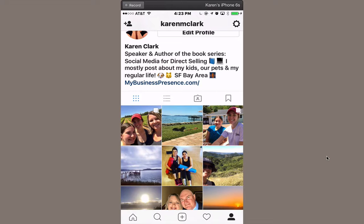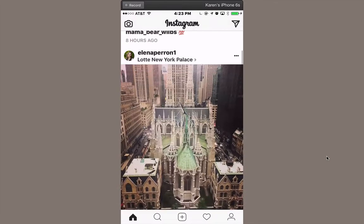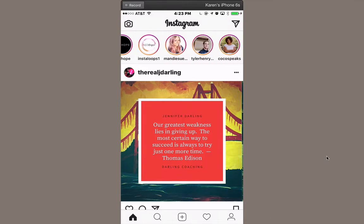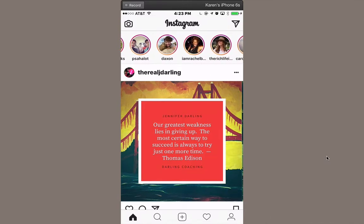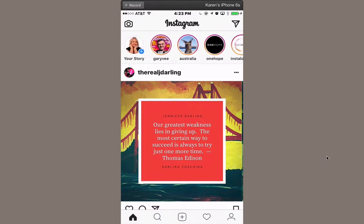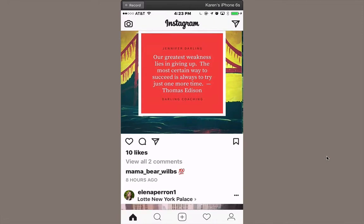Over on the home button — the little house on the bottom left — you'll be able to get to the main news feed. The little paper airplane on the top right is how you get to your private messages. Also, those little circles across the top are where people have shared Instagram stories. These are quick collections of photos and videos you might want to share throughout the day that disappear within 24 hours. It's a nice way to share a lot of information throughout the day without cluttering up your whole news feed.